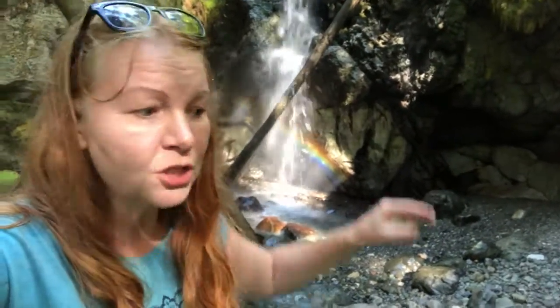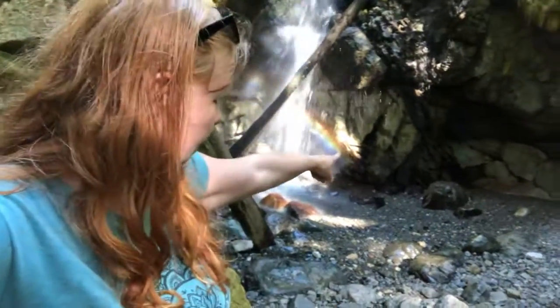We're standing in a creek bed, but the water doesn't flow through here unless there's a lot of it — it just goes underground. You can see it running into that cave in the corner there, and then it flows underground into the lake just down here. Beautiful spot in Strathcona Park — this is Karst Creek, the little waterfall.